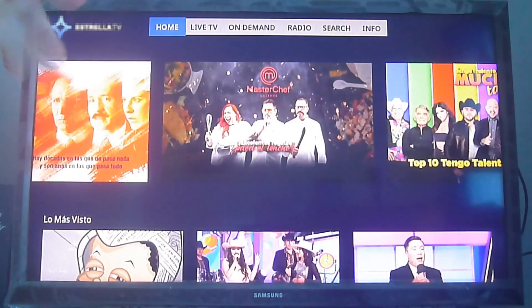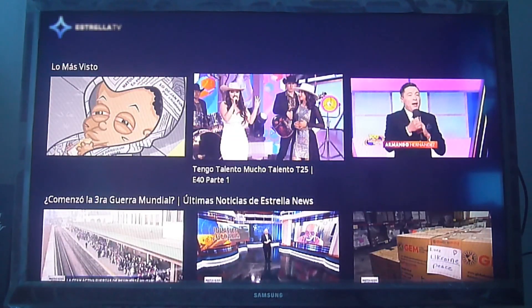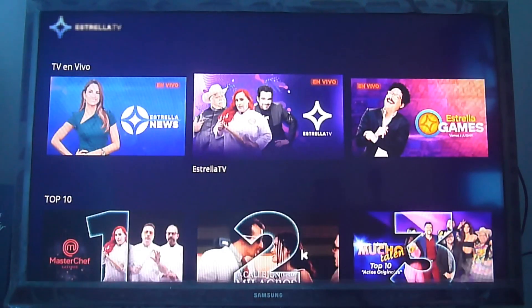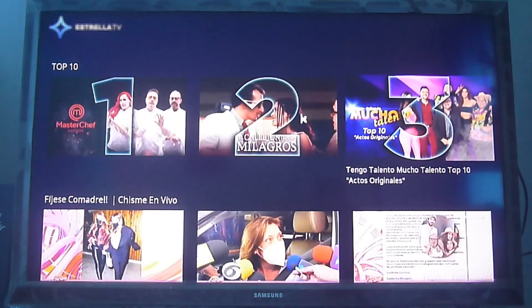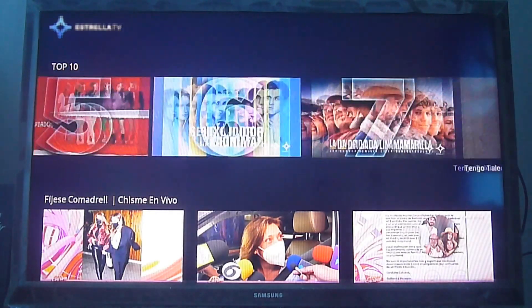It has an on-demand section, a live TV section, and also radio, so you can enjoy multiple types of content. It's a very simple and easy-to-use interface — not a lot of complicated graphics. Everything is well organized and you can find news, TV shows, series, and more.